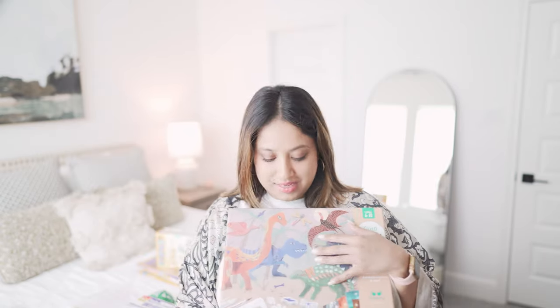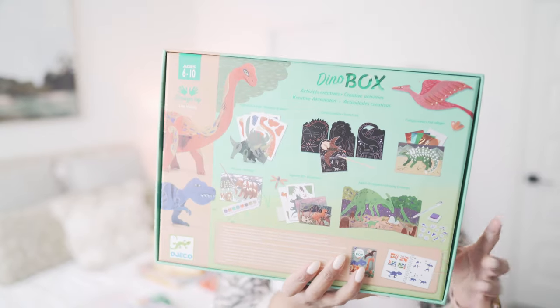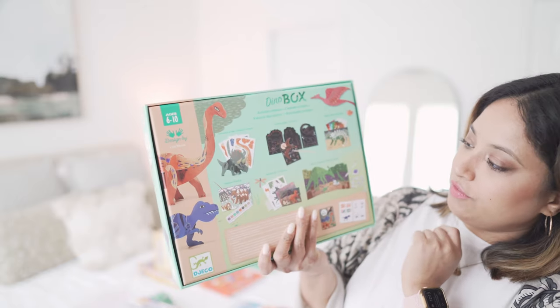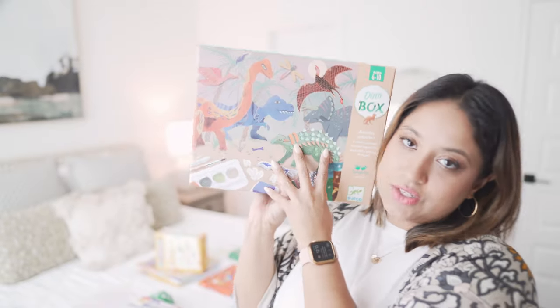My kiddo saw this on Timberdoodle's website and really wanted it — it's just a fun art project he can do on the weekend or on his own. It has black scratch art paper, different foils, stamps, and painting. He's been asking to do it since we got it — I told him to finish his kindergarten work first. He's also really into dinosaurs; for his birthday we went to a Dino Alive exhibit and he absolutely loved it.